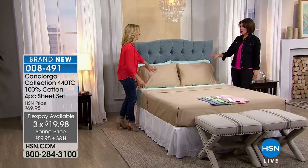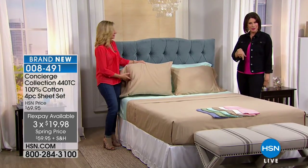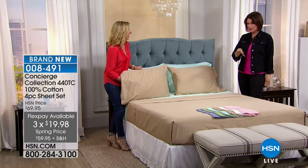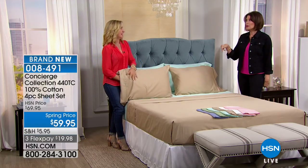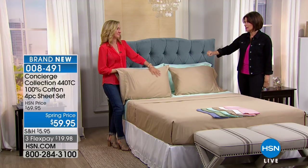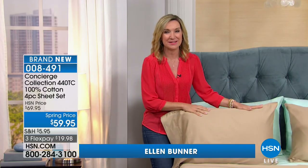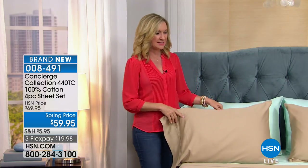I truly don't remember the last time we offered a thread count this high in 100% cotton at this price. If you're a cotton person who loves breathability, the natural feel, and the way it wicks moisture, you want to grab these. Between 400 and 600 thread count is the sweet spot for luxury, lightweight durability.